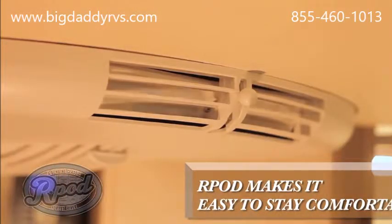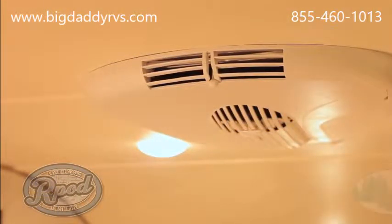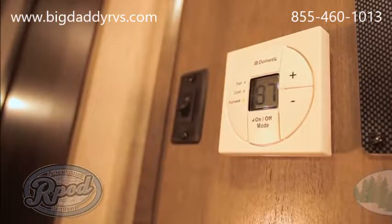With features like manually adjustable vents to improve your airflow, it is just what you need to keep your family and friends comfortable on those hot summer days and nights. Not to mention, our 20,000 BTU furnace has more than enough power to keep you nice and cozy when the weather cools down.